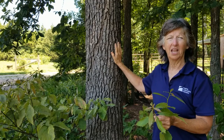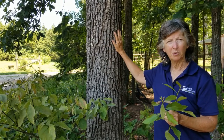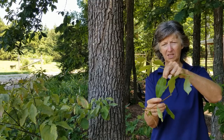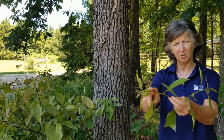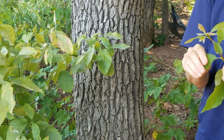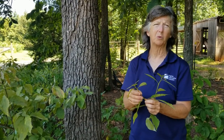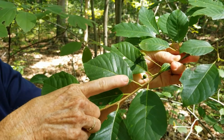Our next tree is black gum. You can see the furrowed gray bark here. It's not a really big tree like chestnut oak — more of an understory tree. The leaves are elliptical, smooth, simple, a pretty greenish color. Notice the reddish tint on the twigs — that's a giveaway for black gum. Its real value is in the fall with beautiful orange and red coloration. Black gum also produces drupes that ripen to a bluish-purple color, very valuable for wildlife. Its scientific name is Nyssa sylvatica.